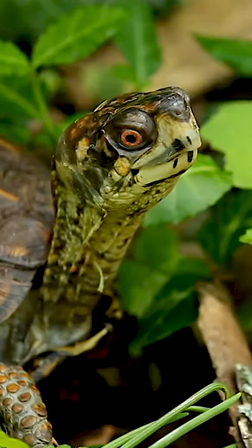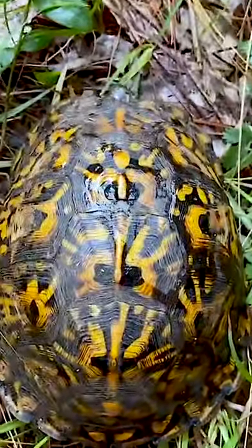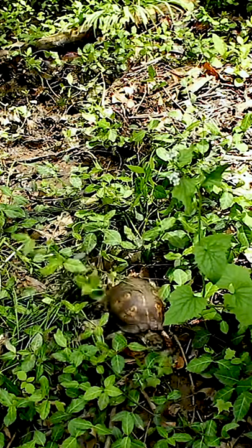Hi, on today's episode we'll be looking at the eastern box turtle. This is the eastern box turtle. The eastern box turtle, also known as a land turtle, is a subspecies within a group of hinged shelled turtles, normally called box turtles.